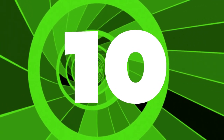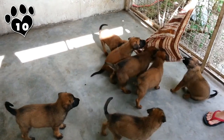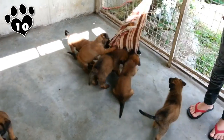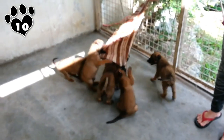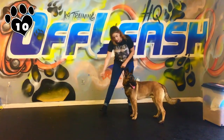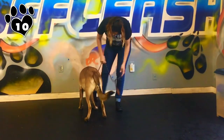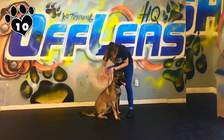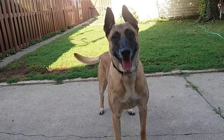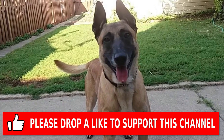10. This herding breed from Belgium, who takes his name from the town of Malines, does not have a well-known history before the late 19th century. He may have been helping shepherds care for flocks for centuries, but it wasn't until 1891, in a burst of national pride, that Belgian herding dogs were divided into types and given names. This short-haired Malinois became quite popular as a herder, and his abilities were later turned to police and military work.